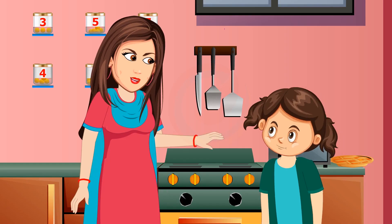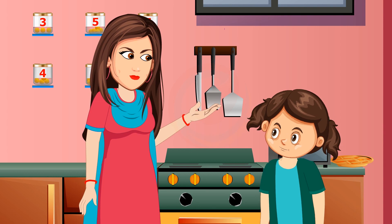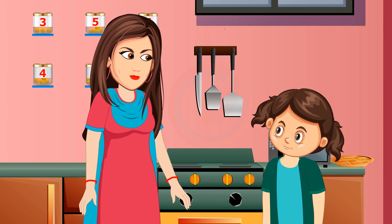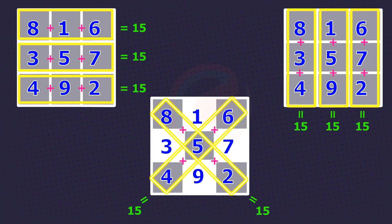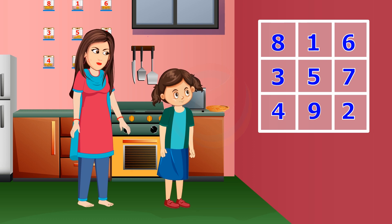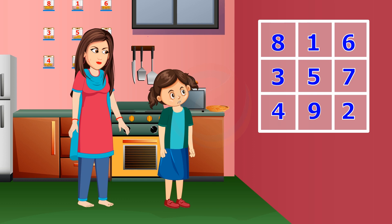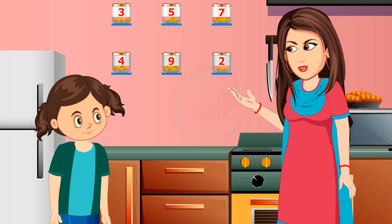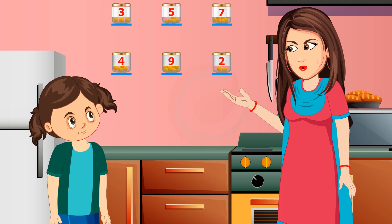In a magic square, the sum of numbers in the cells in any row, column, or diagonal is the same. Observing the numbers in this magic square, no number is repeated and all successive numbers from 1 to 9 have been used.